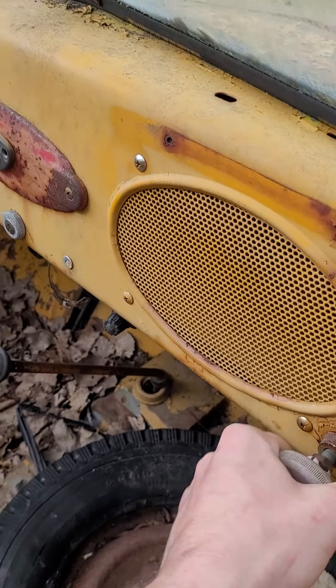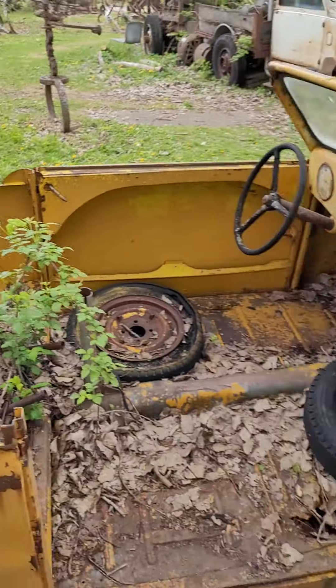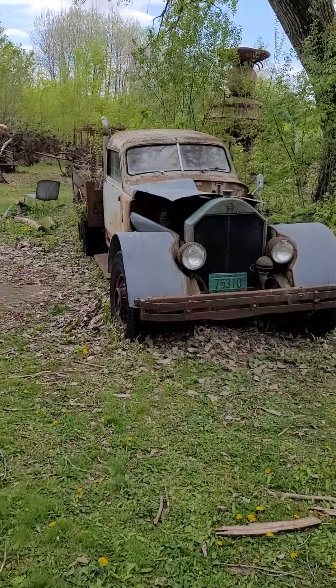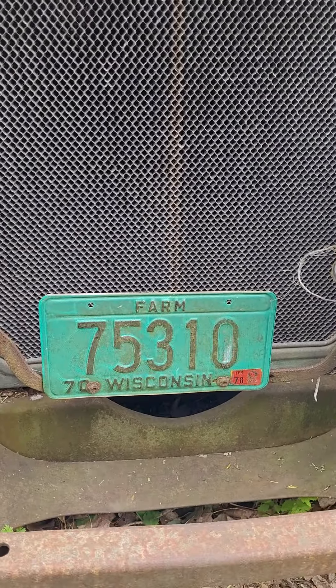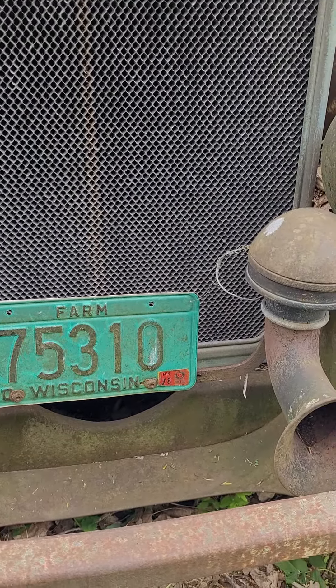That little box there is for your heater or ventilation. Being this is a convertible, I don't think you'd be seeing much heat, especially driving this thing in Wisconsin in the winter — doesn't sound like a lot of fun. But that is cool. And by the way, check out that old plate too — titled and put on in 1970, and the last time it was registered was 1978.